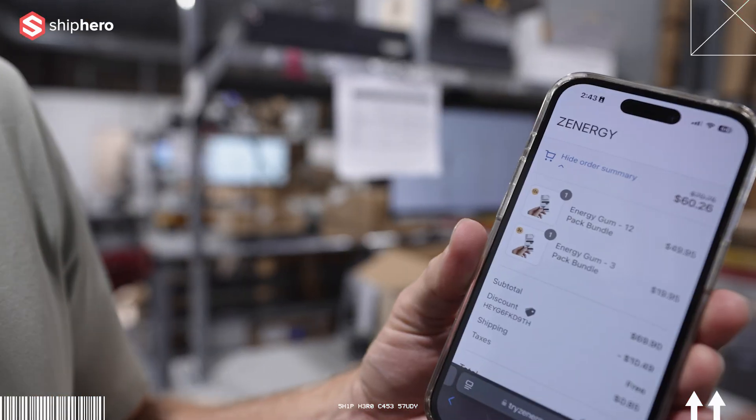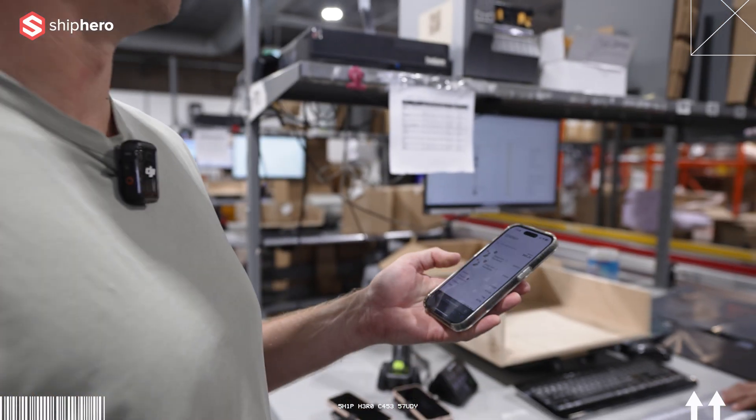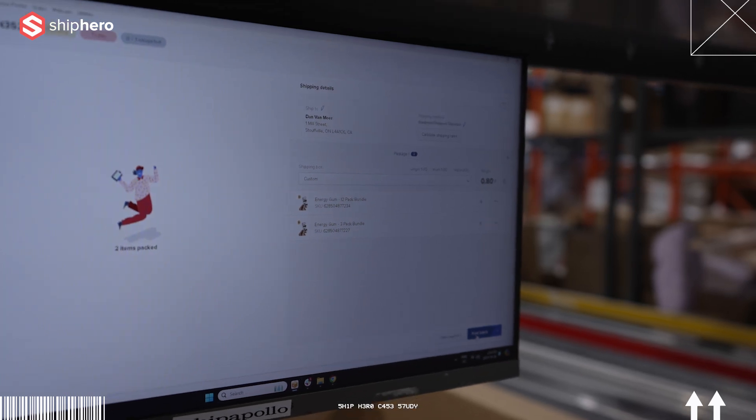I would totally recommend ShipHero. It's a powerful tool — I'd recommend it to anyone who wants to quickly click a button and connect to Shopify or WooCommerce, get everything imported, and not worry about the nitty-gritty of making sure products or orders are downloaded correctly. It's a very simple program with lots of options to customize your experience.